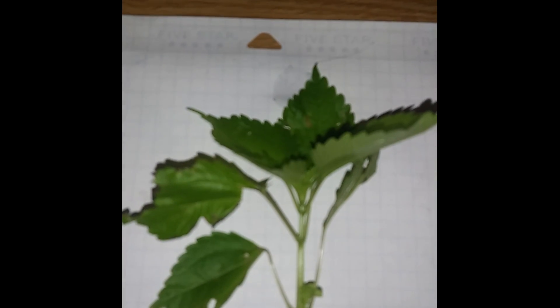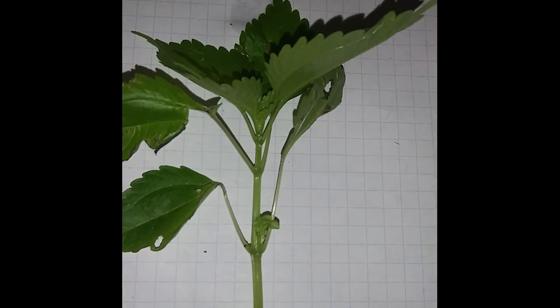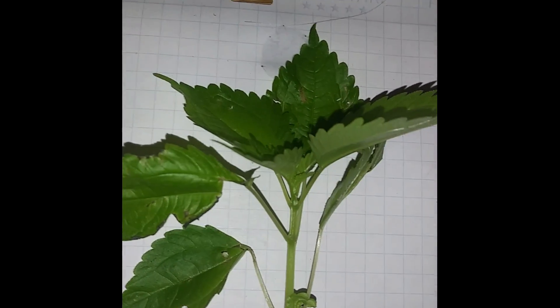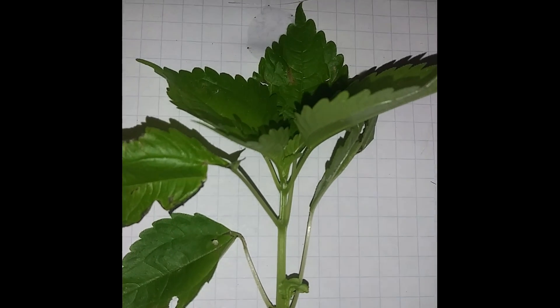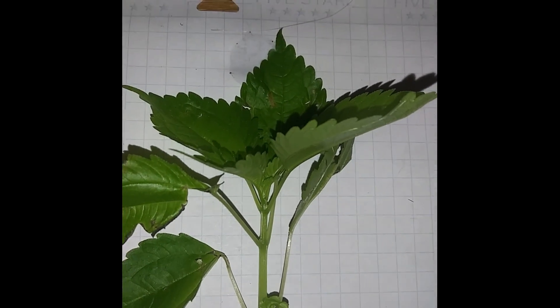Hey guys, Nature Guy X46 here, and today we are going to be taking a look at our organism of the week. It's been a while since I've done one of these, so figured I'd jump back into it. Today we are taking a look at clearweed, and usually when we look at a plant it's either because it's poisonous or it's edible, but in this case we're just going to look at it and learn about it.